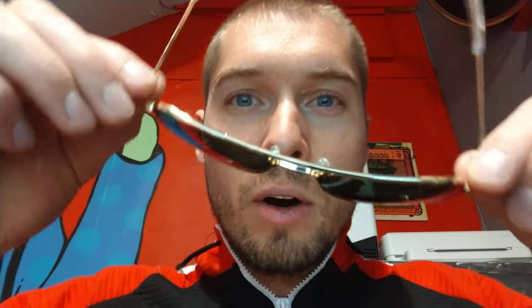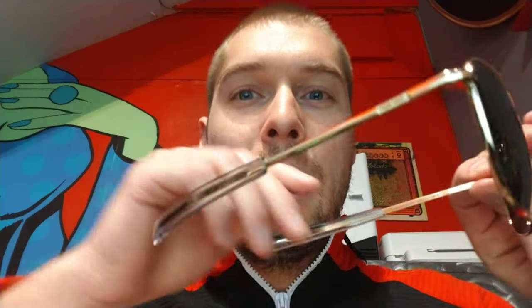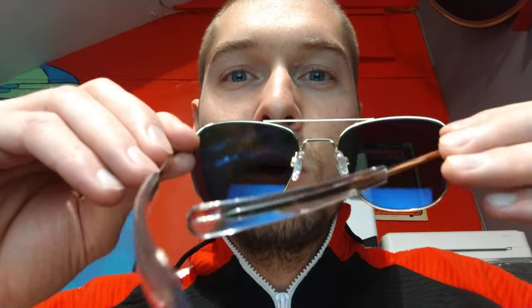Usually you can get a good fit with one of those sizes. This is the 23k gold color in particular — really nice finish. It is 23k gold plated.